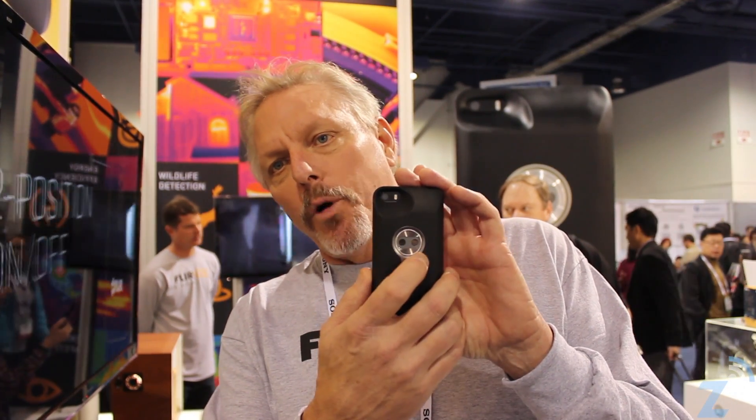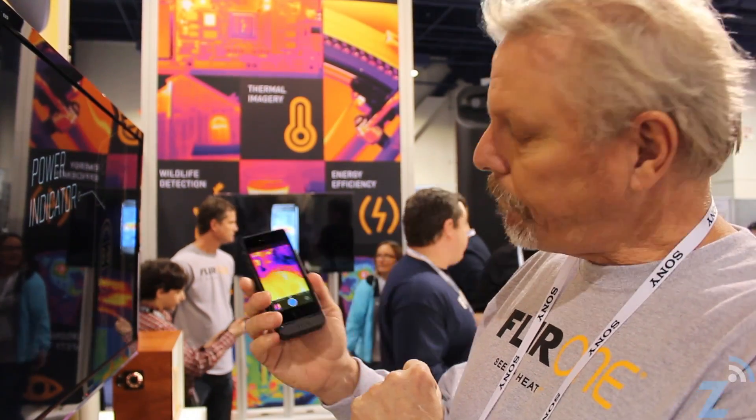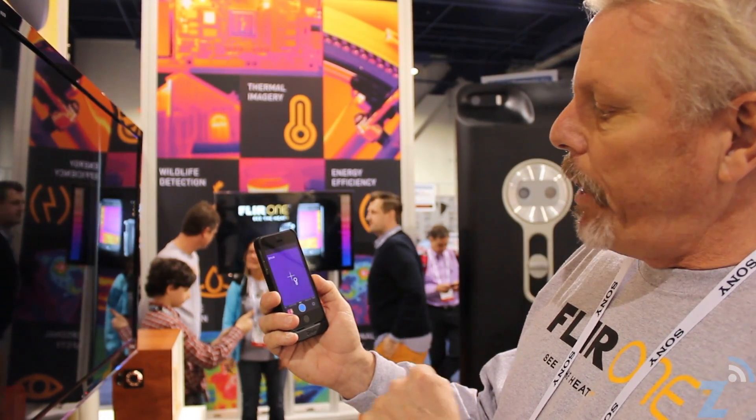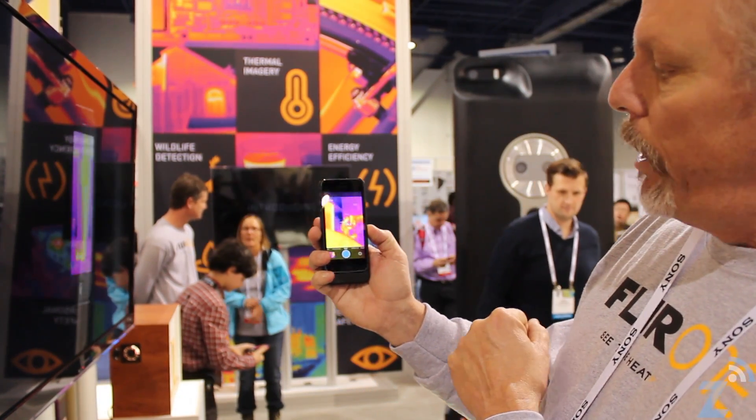What we've done is we've taken a visible camera and a high-performance thermal camera, mounted them side-by-side in this phone, and used it through the USB connector to the iPhone, and we provide from there a high-performance thermal image that allows you not only to detect thermal imagery but also to measure it.